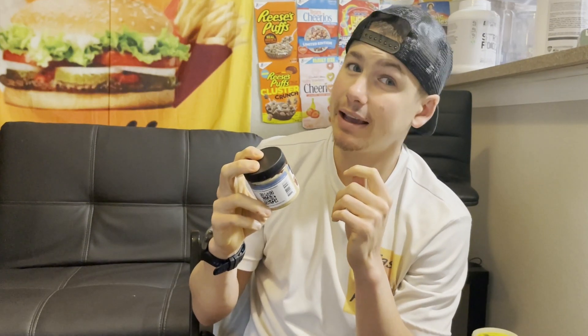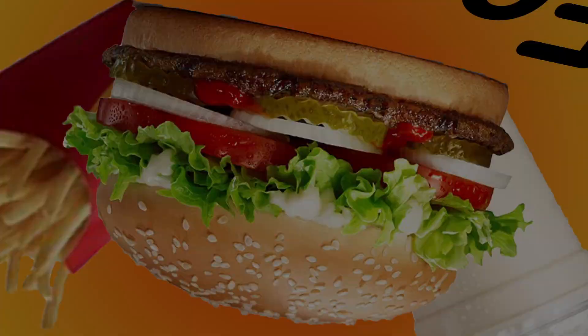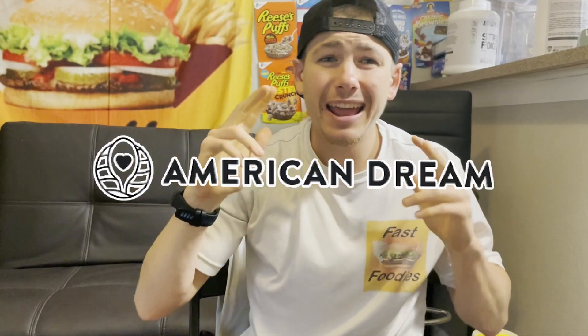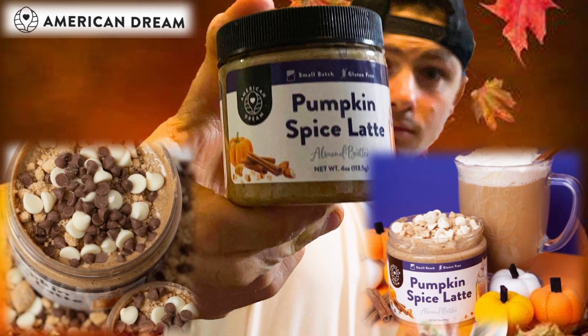I certainly hope this doesn't taste like a moose. What is going on fast foodies? Welcome to part two of the American Dream camping nut butter review series. I kicked off this review series by trying the pumpkin spice latte almond butter — the only one that didn't really fit the theme of camping. The other three flavors have camping written all over them.